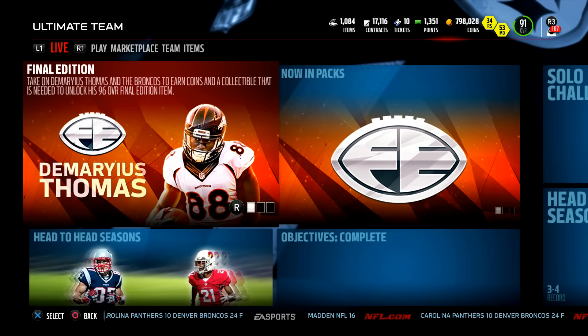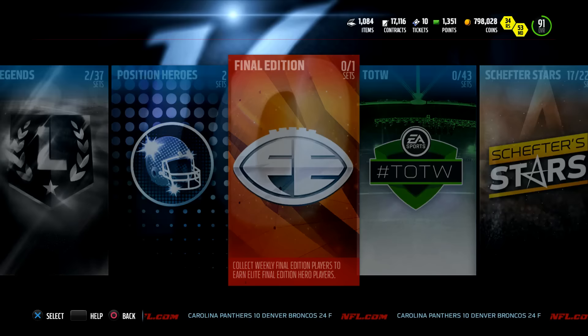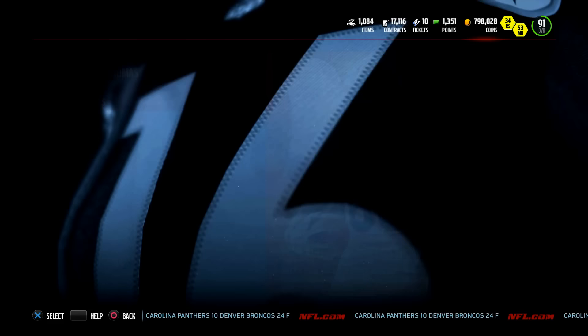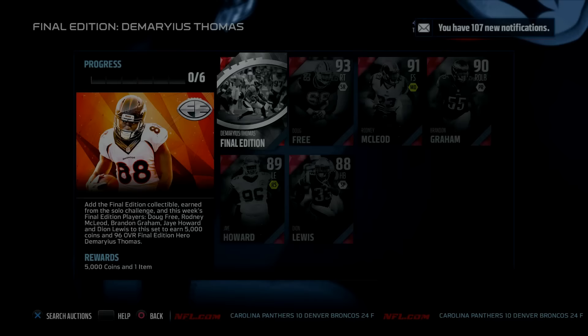What is up YouTube, we are back on Madden 16. Final Editions are finally out in Madden 16 Ultimate Team. Let's check them out — final editions, budget squads galore, budget beasts galore. Check out the collection — it's a collectible, but you don't have to buy it. It's not on the auction block, so that's a solo — that's light.